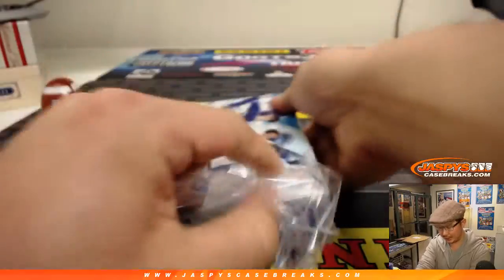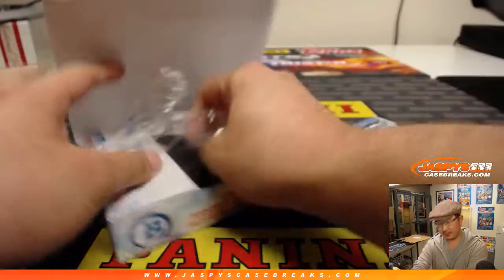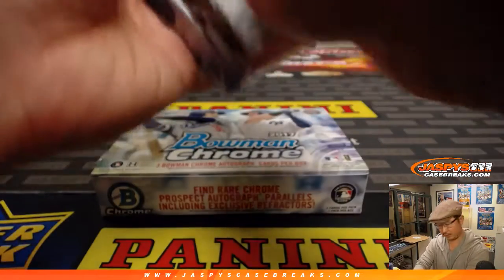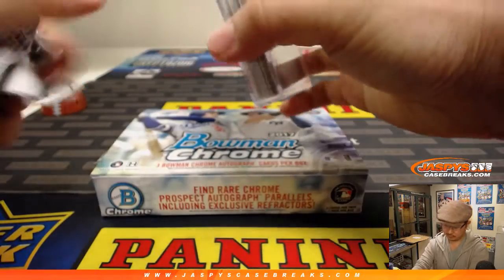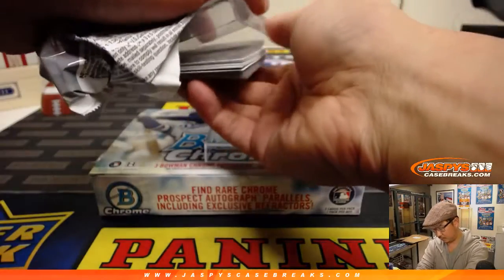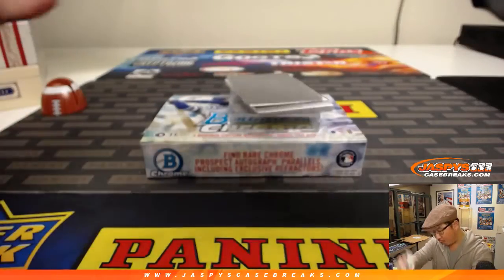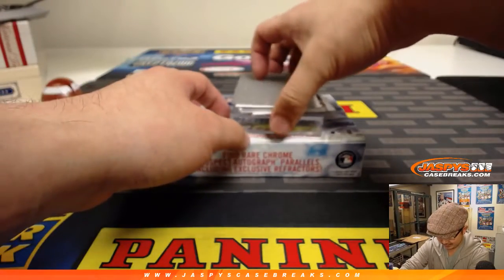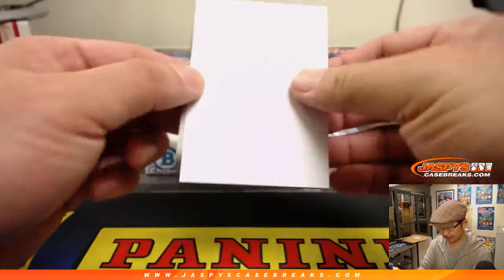Did a box from earlier, got a nice Josh Hader autograph in there. Let's see what we can find in this one. Pitchers and catchers reporting soon. Hopefully one of those big names will get signed soon. I'm excited to have baseball coming back.